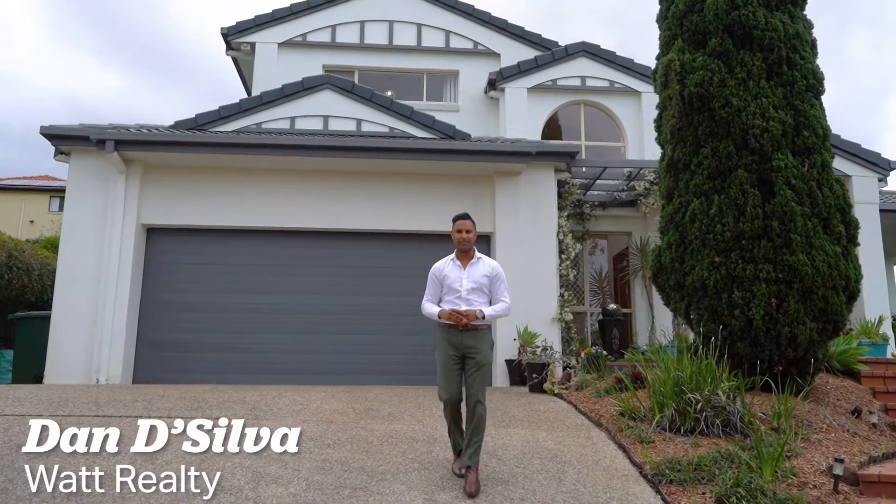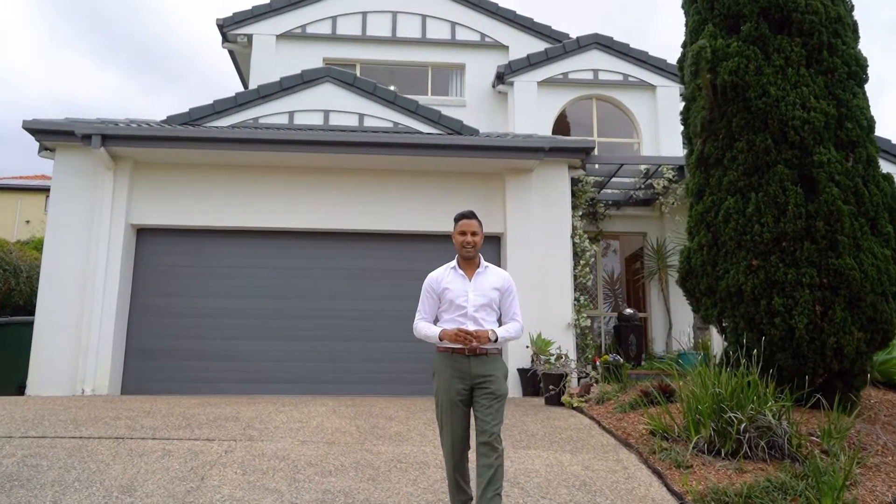Sitting on 913 square meters of land in the beautiful Aspley Grove Estate, this magnificent family home is up for grabs. I'm Dan De Silva and welcome to 17 Roebuck Street in Aspley. Let's check it out.